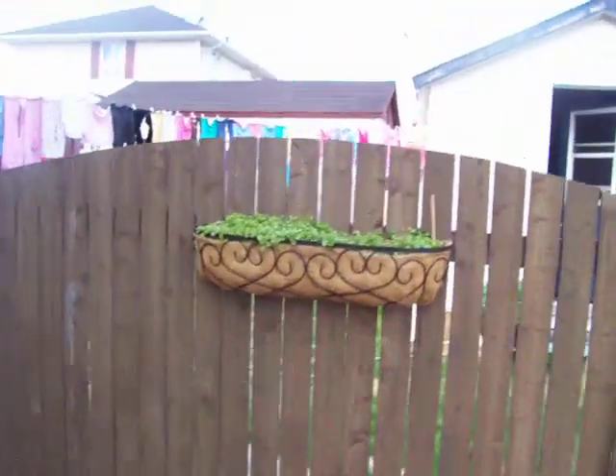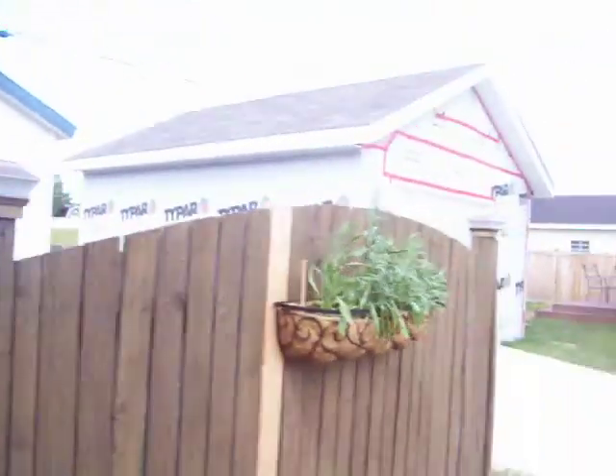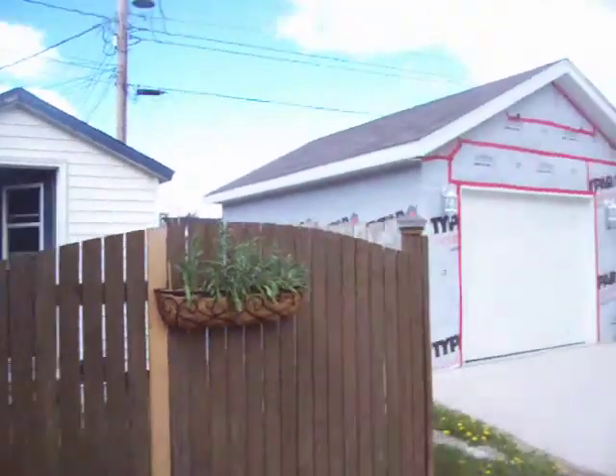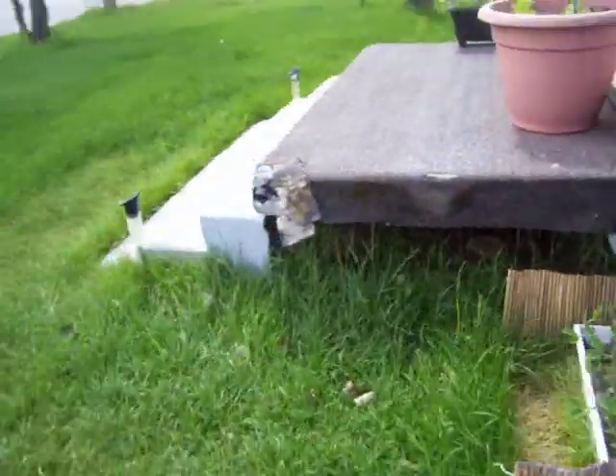I'm going to run out quickly — there are some plants right here. Here's my bacopa — and there are plants right there. My bacopa is starting to show a little flower. My bachelor's button is looking a little dry. We've got to hurry up because I think my batteries might be going.